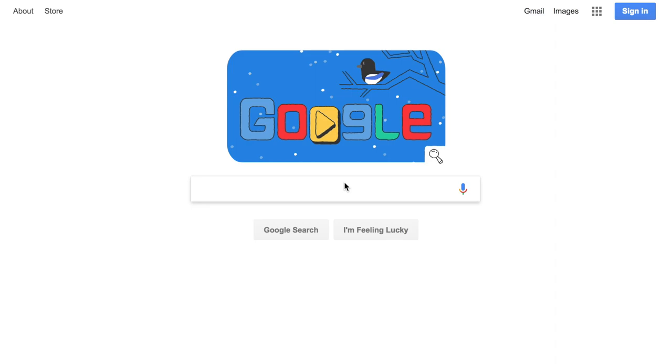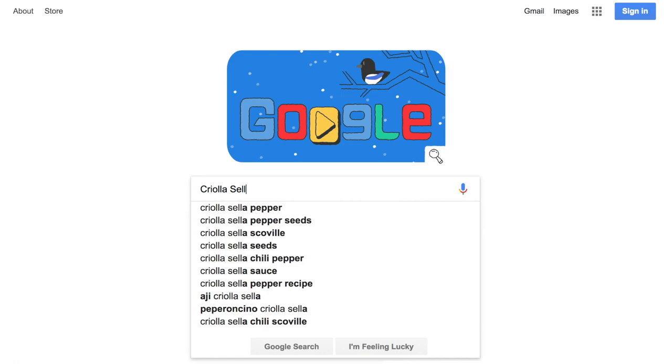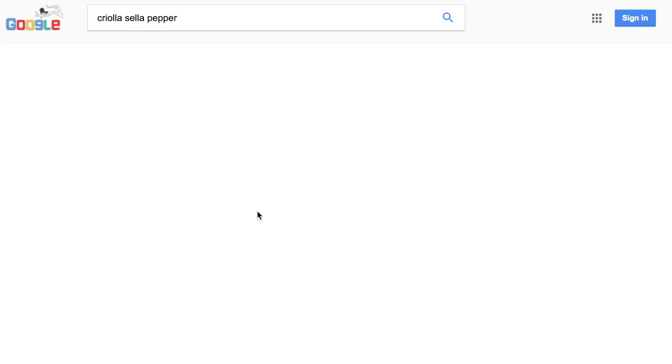Hopefully that'll make everyone enjoy this as a great opportunity to learn a little bit about some peppers that are available out there. So without further ado, let's get started. Our first pepper variety is called the Criola Sella pepper.